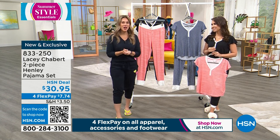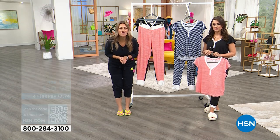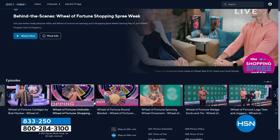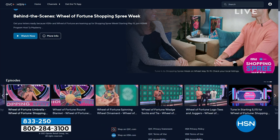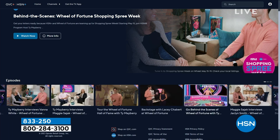We are so excited to have partnered with Wheel of Fortune to celebrate HSN Plus shopping spree week. Search HSN wherever you stream to download the HSN Plus app and watch behind-the-scenes exclusive videos, interviews, and more from the Wheel of Fortune set. You can even shop a Wheel of Fortune inspired collection on HSN.com, but that's while supplies last.